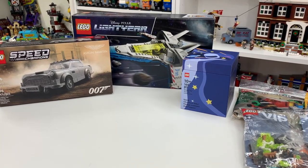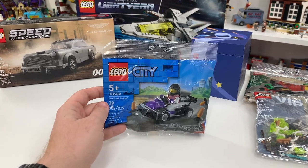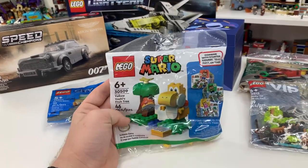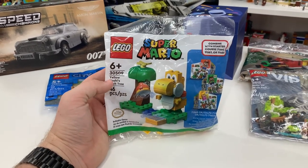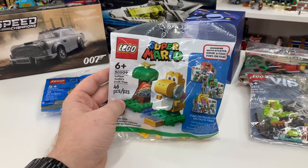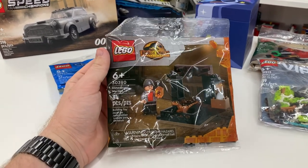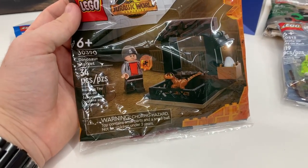I also went to Walmart and picked up a few different polybags for episodes of Mini Build Monday. Set number 30589 is the LEGO City Go-Kart Racer with 39 pieces. The next one is set 30509, the Yellow Yoshi's Fruit Tree, which is a Super Mario Bros set — really cool and it goes with all the other Super Mario Bros sets I have. There have been a few polybags in that theme and they're always very entertaining. Last but not least, I picked up set number 30390, the LEGO Jurassic World Dinosaur Market, which has 34 pieces and is ages 6 plus. I especially love it because it comes with that cute little dinosaur.